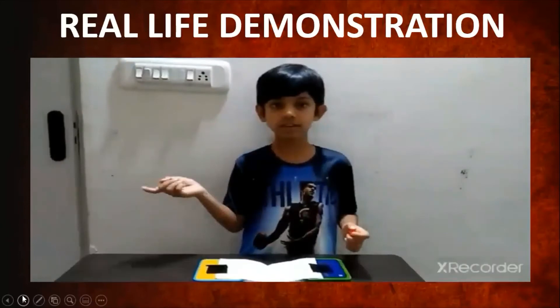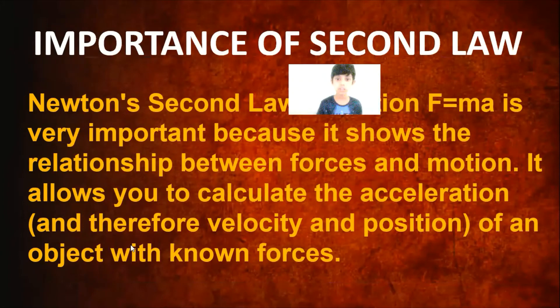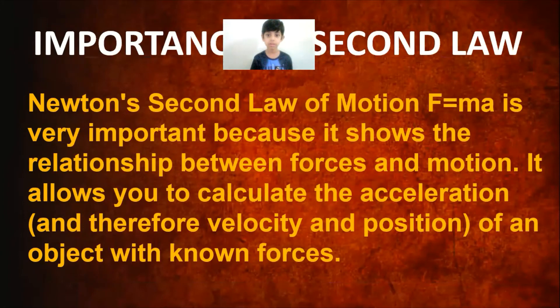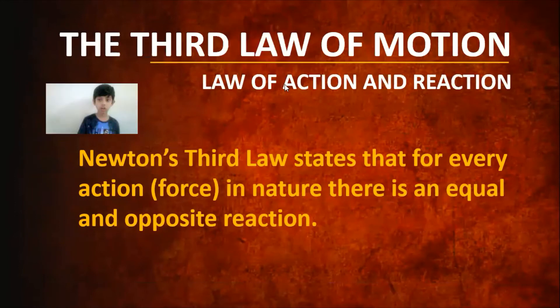That's the second law of motion in a demonstration. Why is this law important? It's important because it helps us understand the relationship between different forces and motion. It allows us to calculate acceleration, which also helps to calculate the velocity and position of an object given known forces.